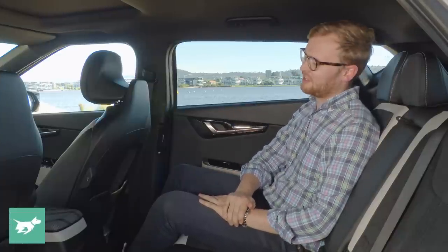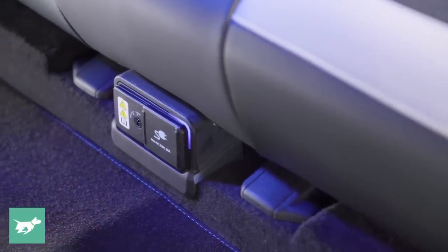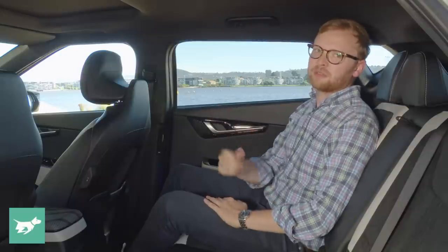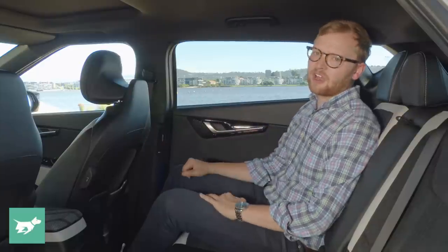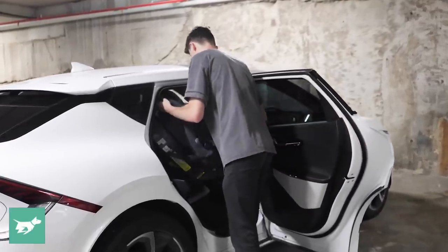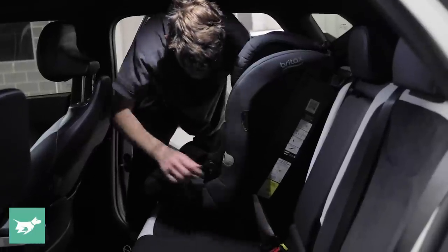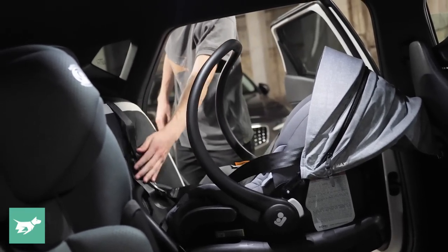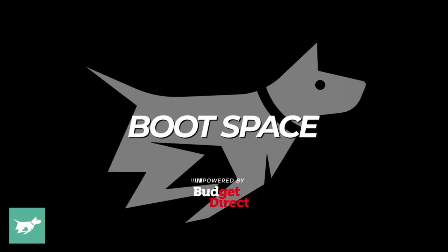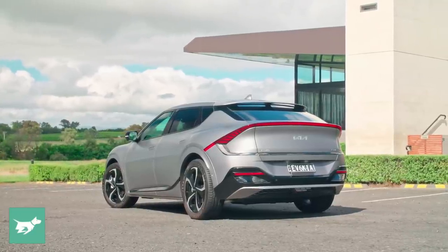There's good connectivity in the back — USB-C ports on each of the front seat backs for fast device charging, plus a vehicle-to-load interior port for charging larger appliances like power-hungry laptops. We also fitted two child seats to the EV6 to see how practical it is for parents, and unsurprisingly on a long 2.9-meter wheelbase there's plenty of room for both a front-facing toddler seat and a rear-facing infant capsule.